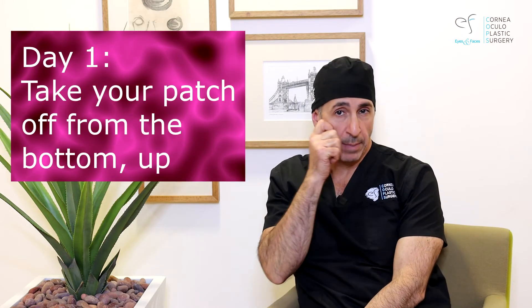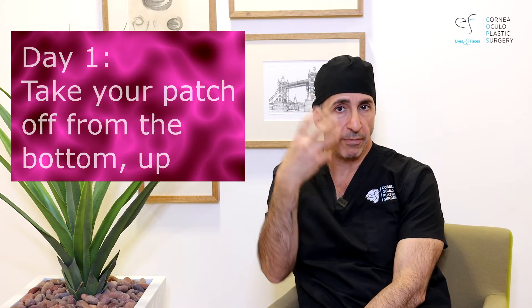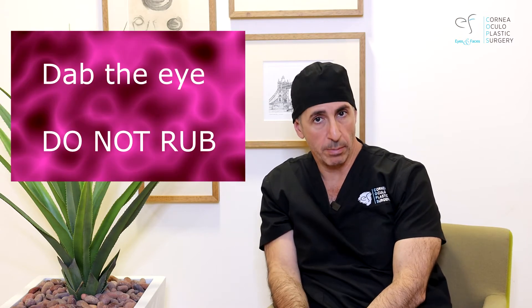Day one, what we ask you to do is take your patch off from the bottom up. It might feel a bit gunky. You can certainly have a shower — water can go around your face, that's all normal. Dab the eye, don't rub — very, very important.